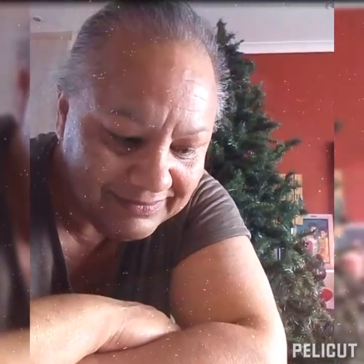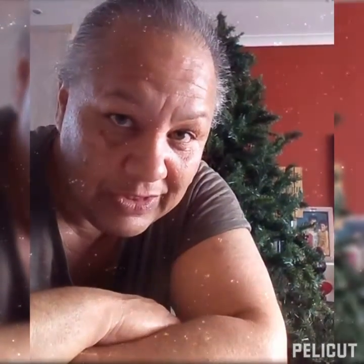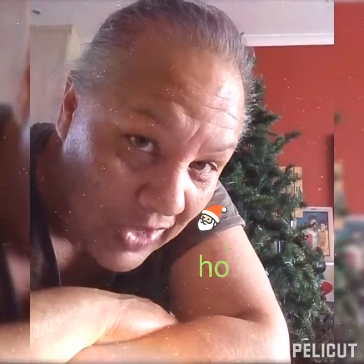When you unpack your Christmas trimmings, enjoy yourself doing so. Ho ho ho!